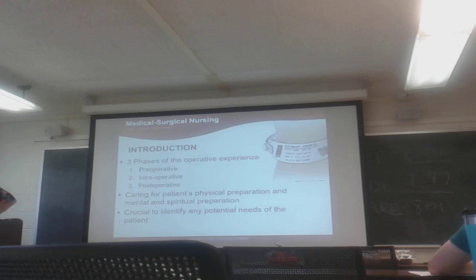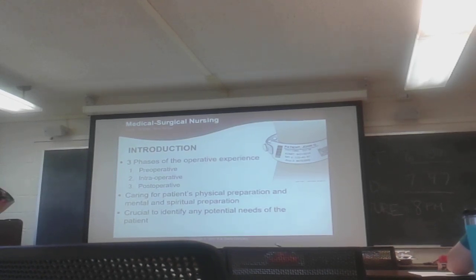The perioperative checklist, sometimes called a flow sheet, must be completely done before the patient enters the OR suite — the operating room.